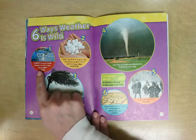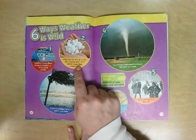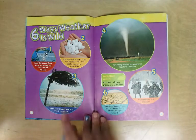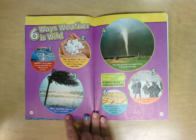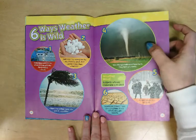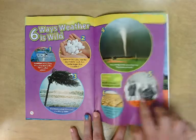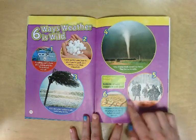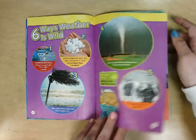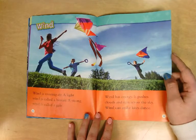Here are six ways that weather is wild! Sometimes water flows where it's usually dry — this is called a flood. Hail is ice that rains from the sky; it can be small or bigger than a baseball. A hurricane brings heavy rain and strong winds. Very strong winds sometimes twist and can form what is called a tornado. It's hard to see in a blizzard — a blizzard is a heavy snowstorm with wind. And sometimes it doesn't rain for a long time, which is called a drought.